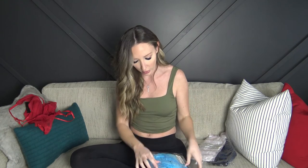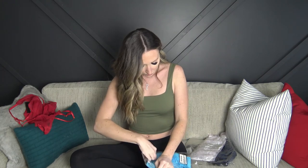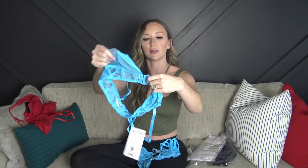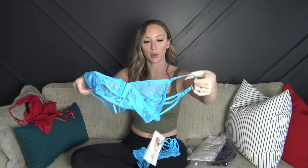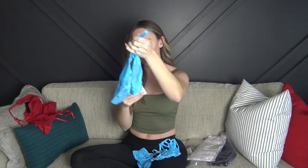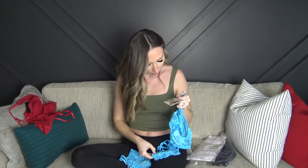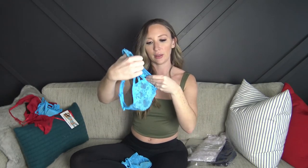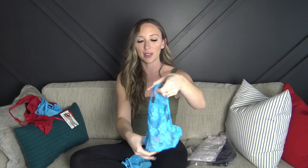Next up we have a two-piece set from a different company — Elegant Moments. It's a cute little bralette with no padding but it does have eye hook closures in the front. They're not adjustable, just one size, but the straps are adjustable and there's a really cute detail in the back. The bottoms are strappy with some lace detail, not lined, and they're cheeky on the back — really cute.